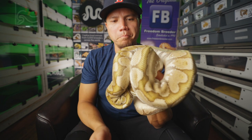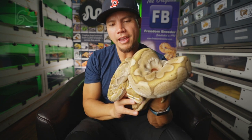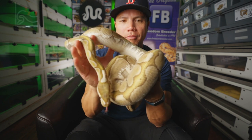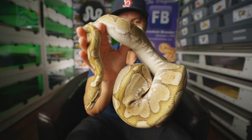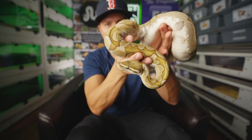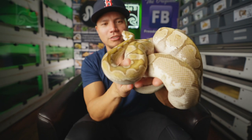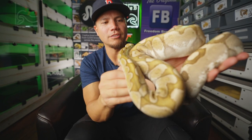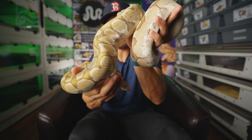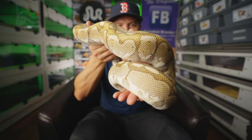This is Dot, our bamboo ball python. We got Dot back in 2015 but she was produced in 2014 by Mike Wilbanks. She was supposed to be one of their holdbacks and somehow we accidentally got her — somebody messed up and we had a really cool snake. She's produced several clutches. In fact, this is the mom that was just sitting on eggs in one of our recent videos who had a clutch just hatch recently. Very beautiful snake.